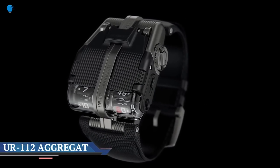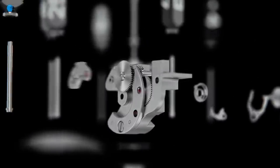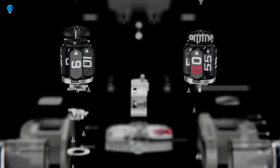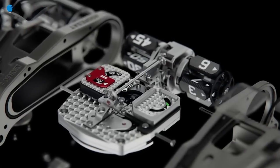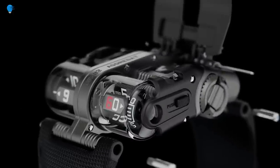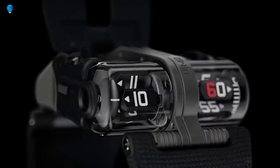Urwerk unveils a new watch that displays time using aluminum prisms. Urwerk, a Swiss watchmaker known for its boundary-pushing designs, has unveiled the UR-112 Aggregate, a faceless timepiece that uses a series of rotating aluminum prisms to tell time. Using a one-of-a-kind movement, the UR-112 displays hours on the right side of the watch case and minutes on the left. Additional information can be viewed underneath the watch's spring-loaded shroud, which can be opened via the click of a button, revealing the unit's 48-hour power reserve and silicon seconds wheel.